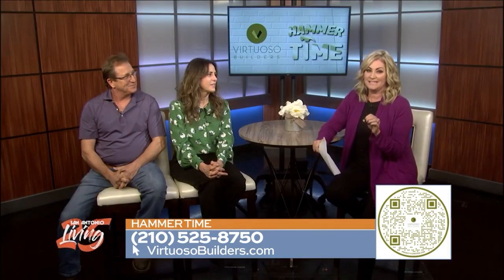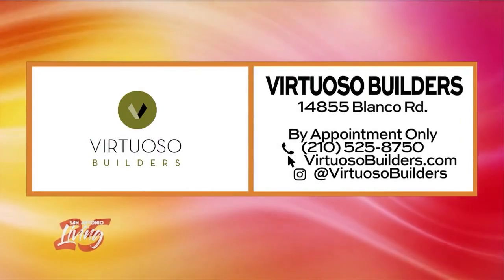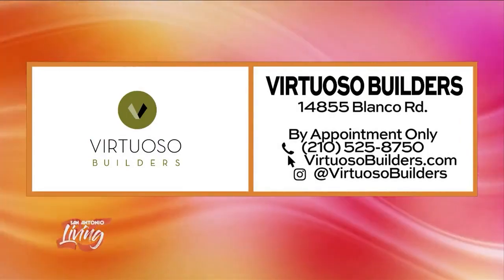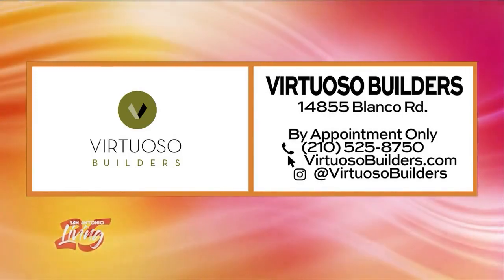You've inspired me — I feel like I need a whole new bathroom now! If you're feeling the same way, get in touch with Mike and Molly Salary of Virtuoso Builders here in San Antonio. By appointment only, so schedule with them at 210-525-8750, and also visit VirtuosoBuilders.com.